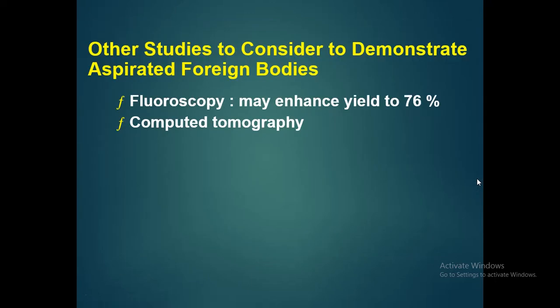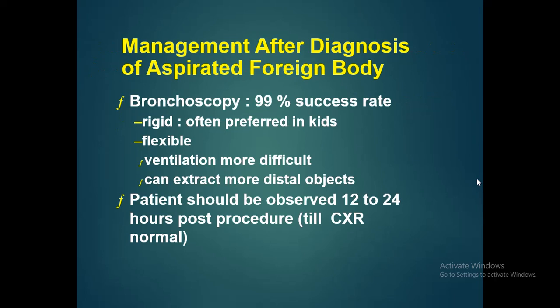Other studies to consider for aspirated foreign bodies include fluoroscopy, which may enhance yield up to 76%, and CT, which is also very helpful. For management after diagnosis, bronchoscopy under general anesthesia is usually very successful, with a 99% success rate. Patients should be observed for 12 to 24 hours post-procedure until the chest X-ray is normal.